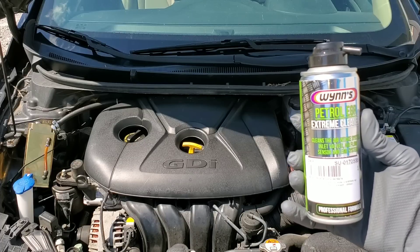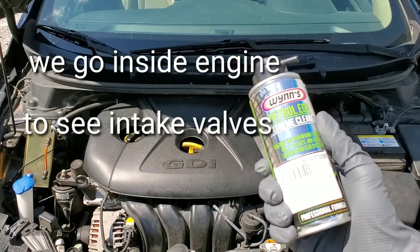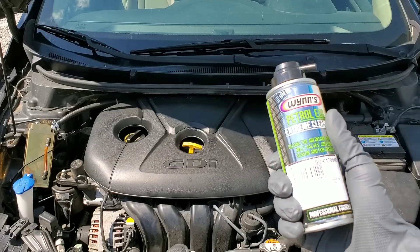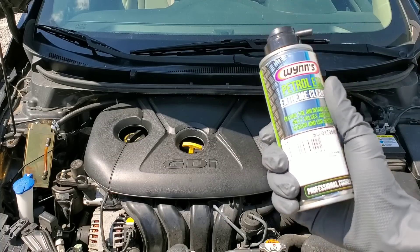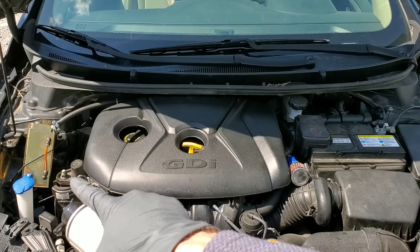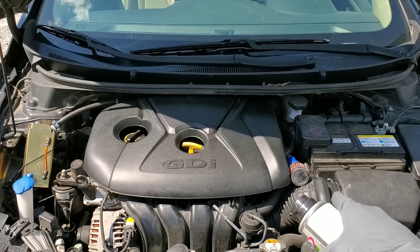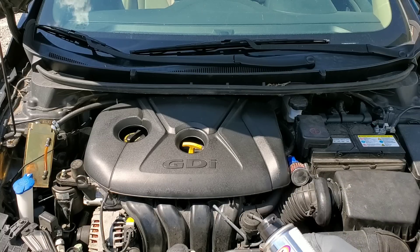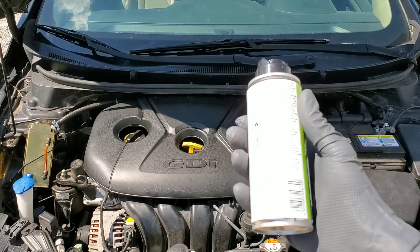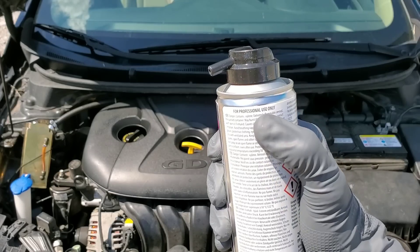Today we've got Wynns Petrol EGR Extreme Cleaner. This cleaner claims to clean intake valves with the worst carbon build up. Have we found the best cleaner made in Belgium, Europe? We have an oil catch can and a part for the breather system to catch all oil that could cause a potential problem. This car doesn't have an EGR system so we'll use it for cleaning the intake valves, and it says for professional use only.